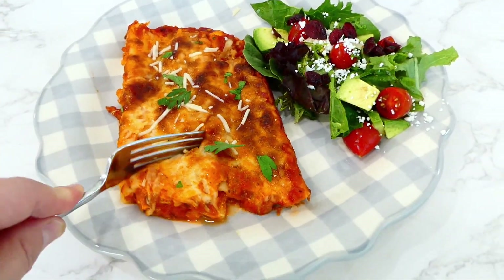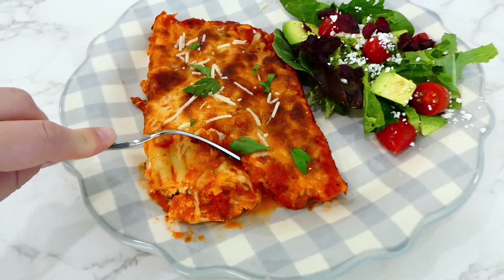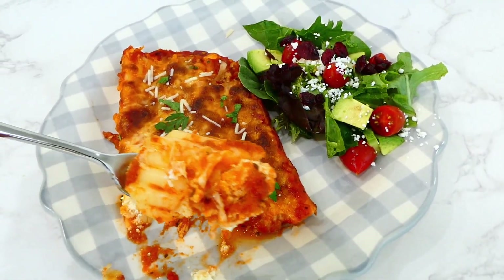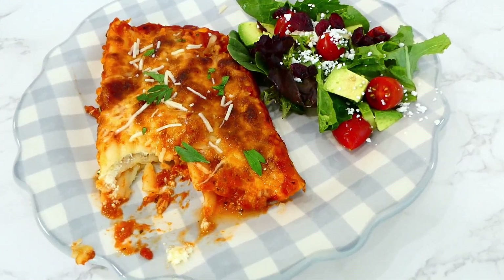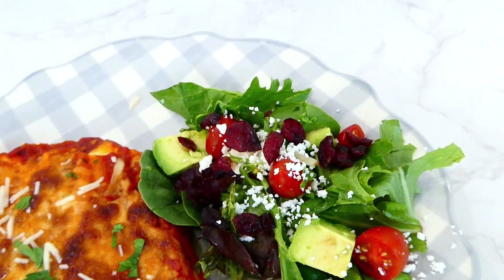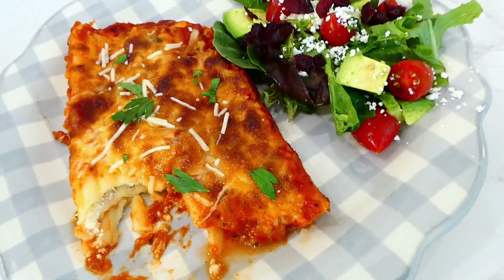If you're a huge cheese fan, you will absolutely devour this dinner. This is a meatless meal, so if you're looking for a meatless option, this one's for you. I served it alongside a side salad with spring mix, tomatoes, avocado, feta cheese, and dried cranberries.